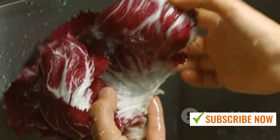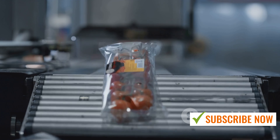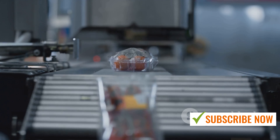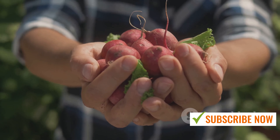This ensures only the best radishes make it to market. Finally, the radishes are packed and ready for distribution. Automated packing machines fill bags or boxes with radishes, ready to be shipped off to supermarkets and restaurants around the world.